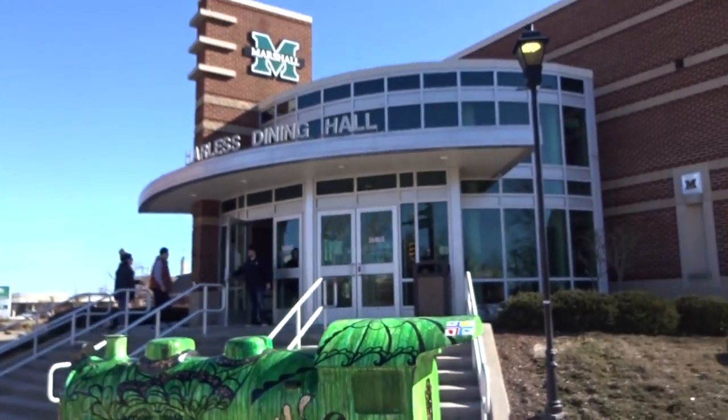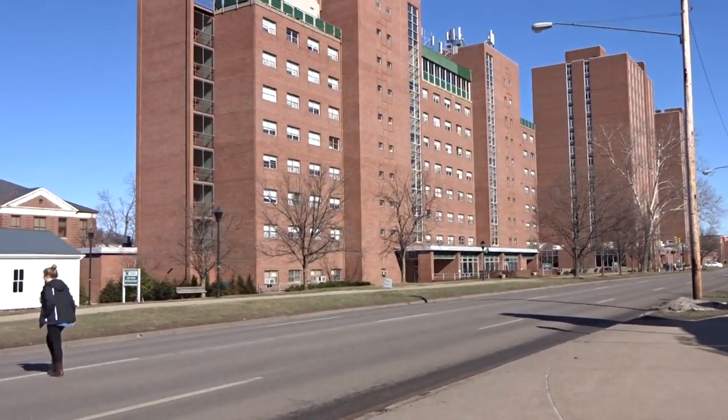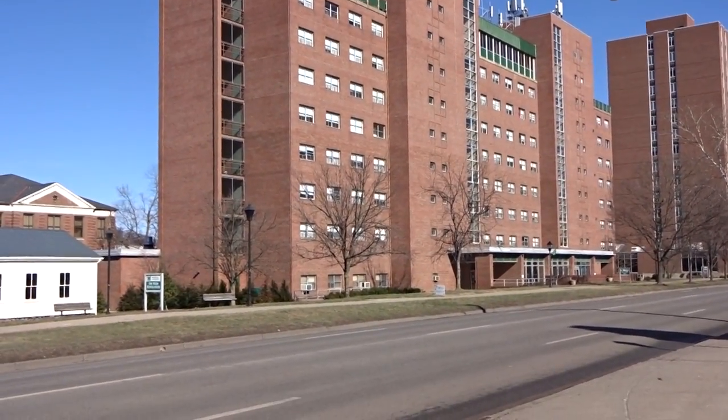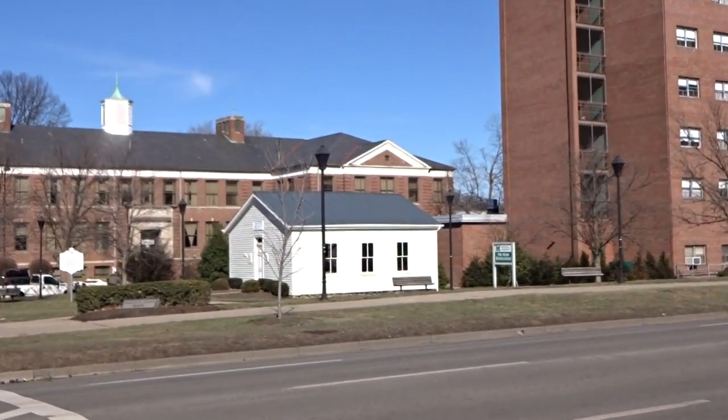It's located outside the Harless dining hall, which is actually across the street from the arena. You can't see it from here, but it's right behind this dormitory building.